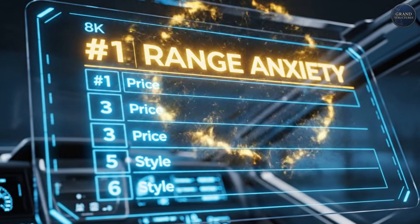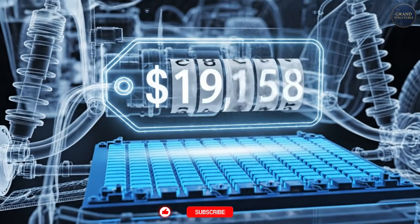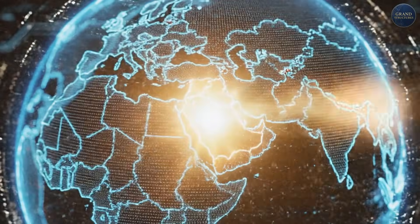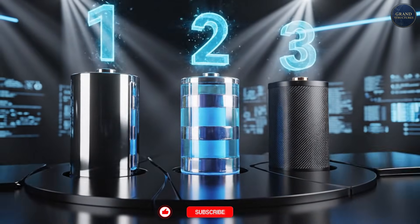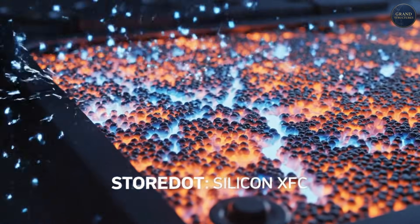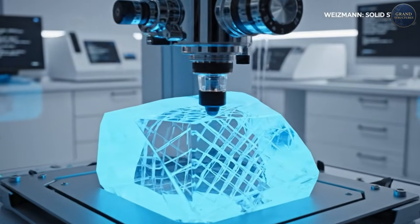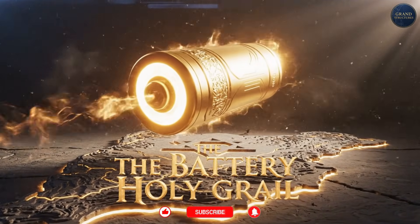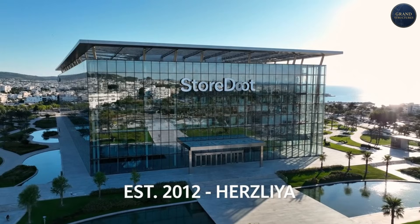Range anxiety is the number one reason people don't buy EVs. Battery replacement cost? $5,000 to $22,000, depending on vehicle. The battery is the heart of the EV revolution, and Israeli companies are in a global race to build the next generation. Today we're diving into three Israeli technologies that could change everything: Storedot's extreme fast charging silicon batteries, Finergy's aluminum-air systems, and cutting-edge solid-state research at the Weizmann Institute. This is the story of the battery holy grail, and Israel might actually find it first.